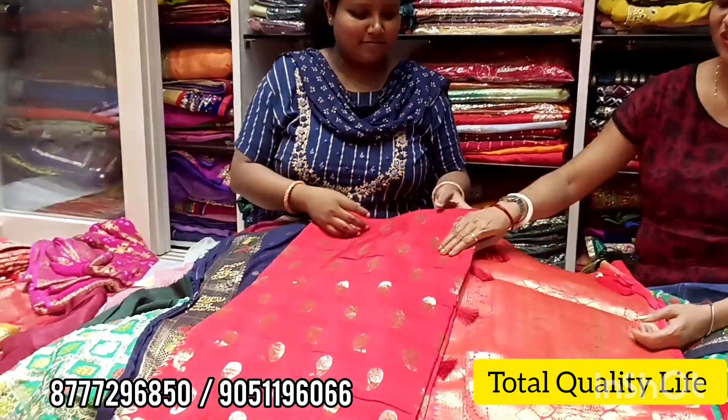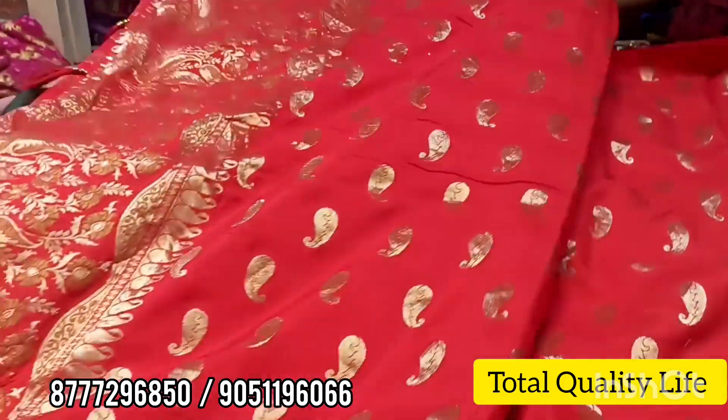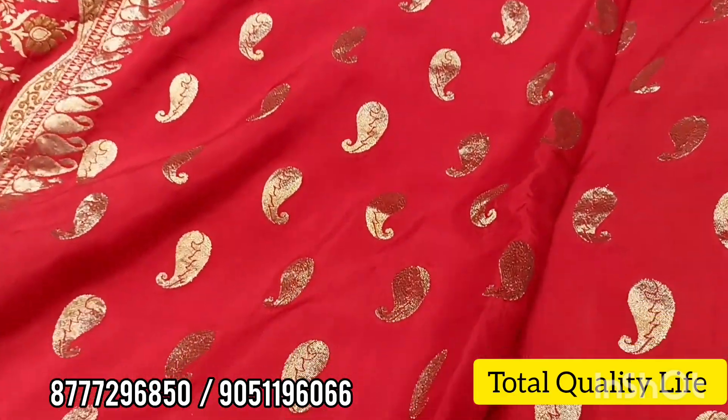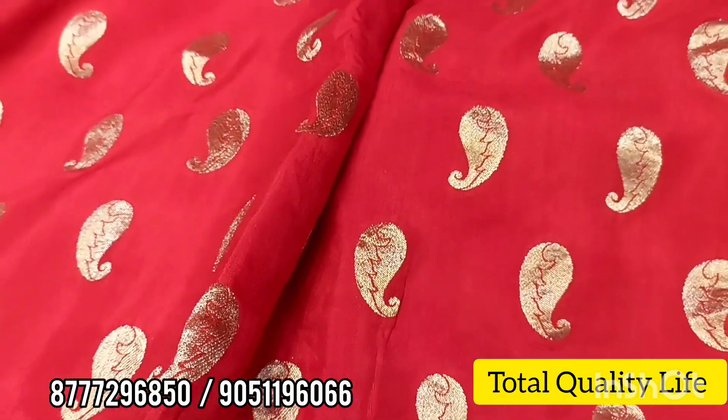Wow! Look at this collection. It's a whole red color — look, it's all over the body. It's a mango motif.